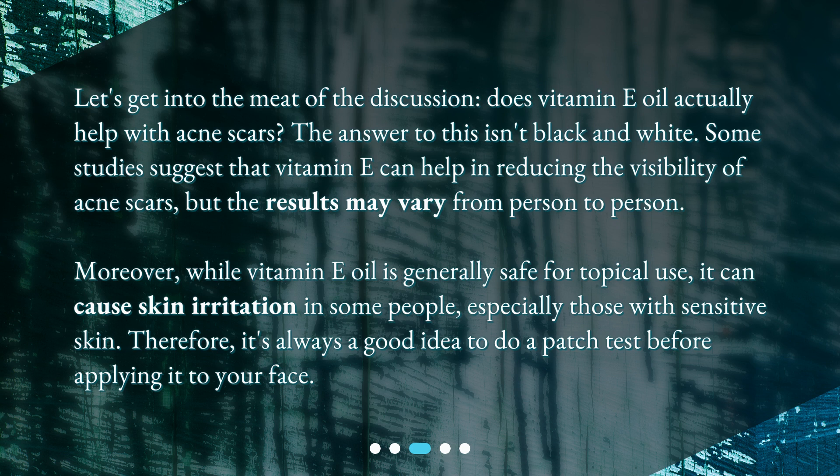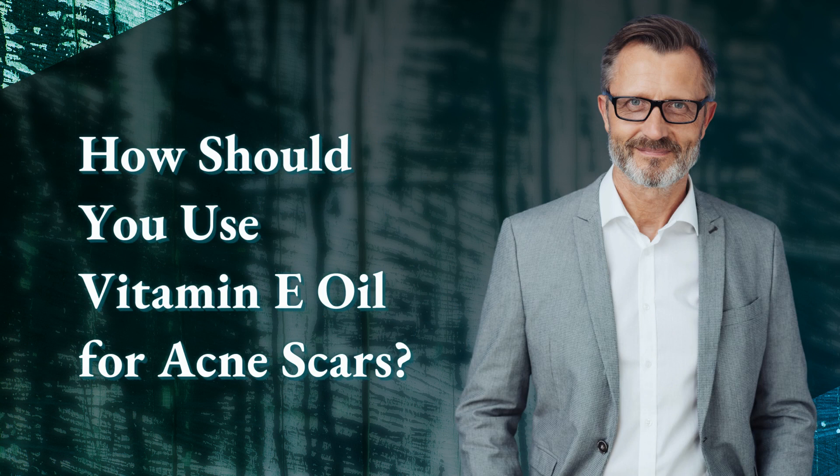Moreover, while vitamin E oil is generally safe for topical use, it can cause skin irritation in some people, especially those with sensitive skin. Therefore, it's always a good idea to do a patch test before applying it to your face.